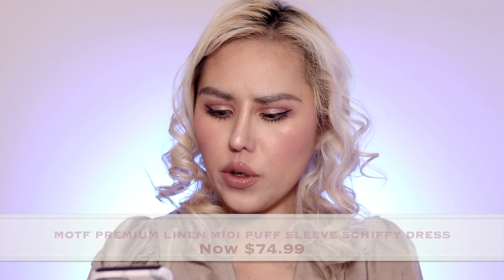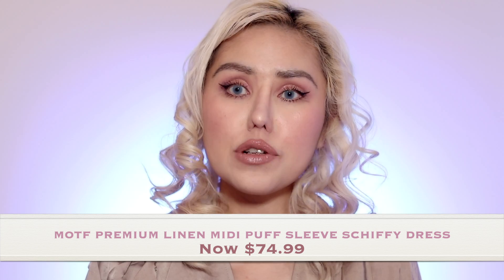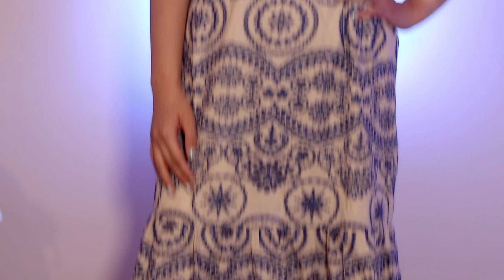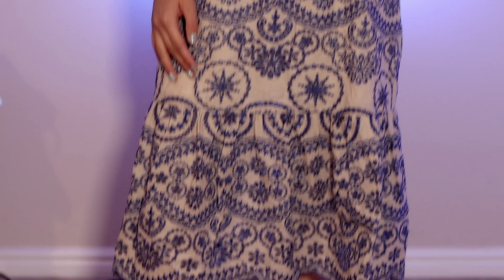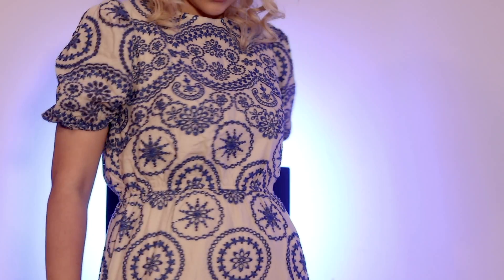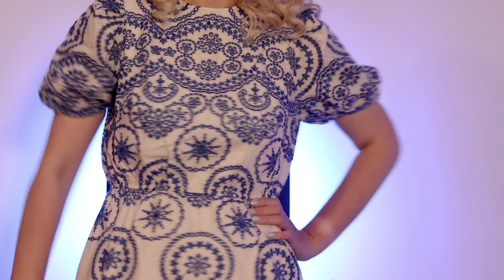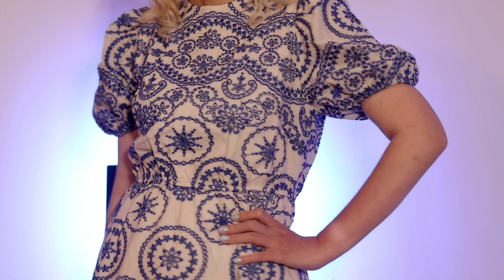The other one they sent me was the Motive Premium Linen Midi Puff Sleeve Schiffy Dress, retailing for $74.99. It's so pretty — I'm in love with the pattern. It reminds me of that George Mahal Indian vibe. It's made of 100% linen, it's lined, and I'm just in love with the pattern and the color. Blue and white is the best combination ever.